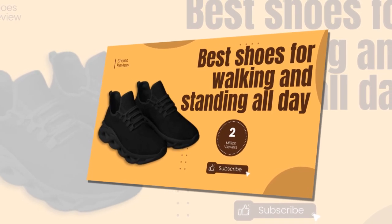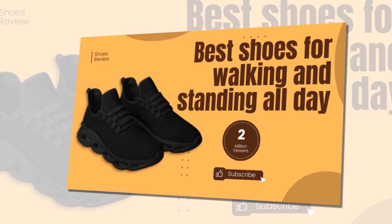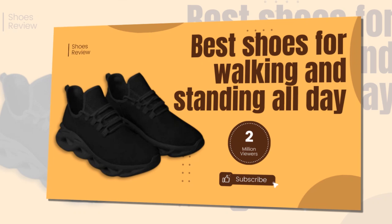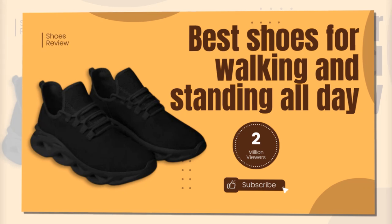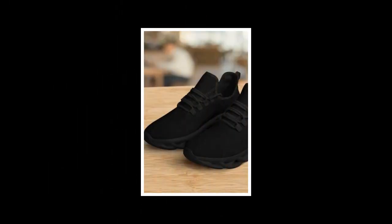Hey, everyone. Welcome back to our channel. Today, we're excited to introduce you to the best shoes for walking and standing all day. If you're looking for style, comfort, and durability, you're in the right place. Let's dive into the world of Zasav.com and discover why our shoes are a must-have in your wardrobe.